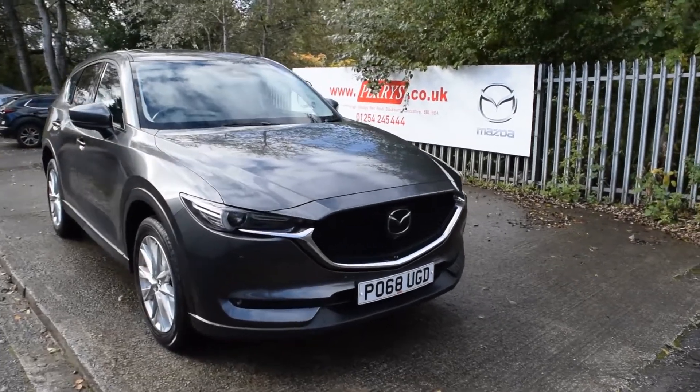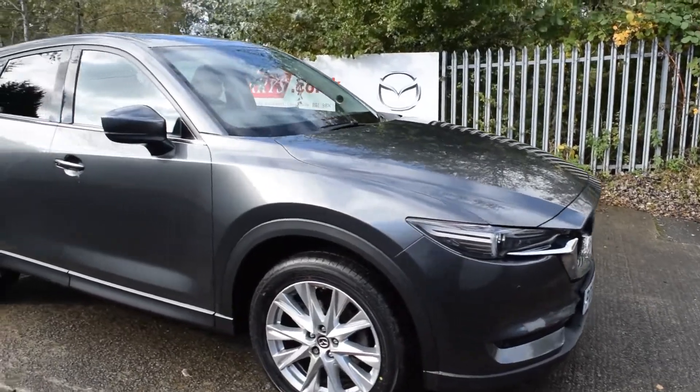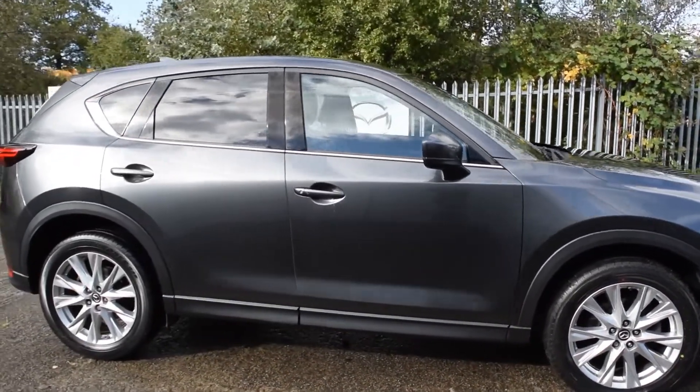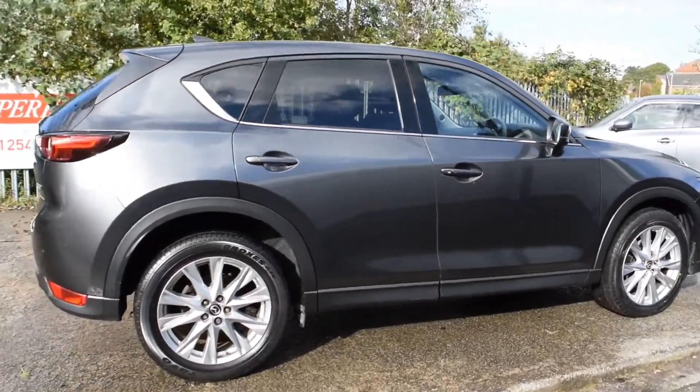Perry's Mazda Blackburn is offering this beautiful CX-5, registered in 2018, 68 reg. It has done 32,175 miles and is a 5-door manual 2191cc estate diesel.